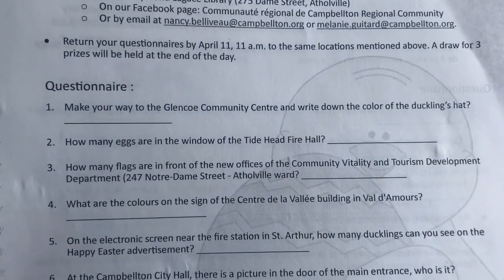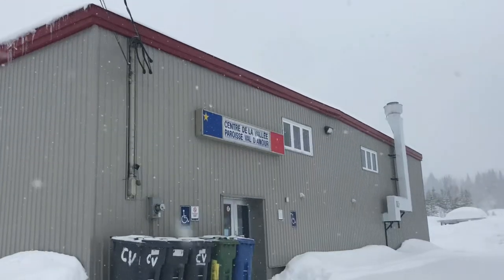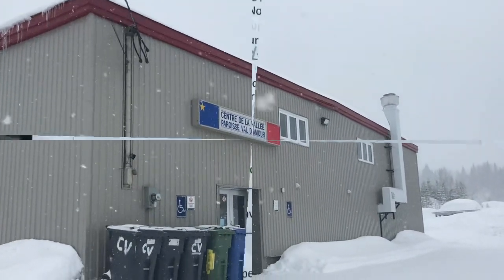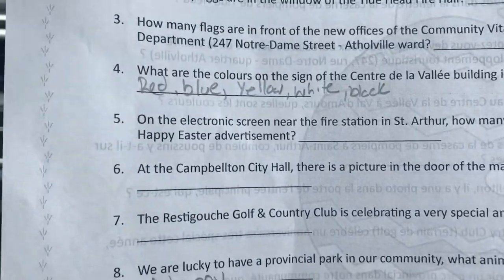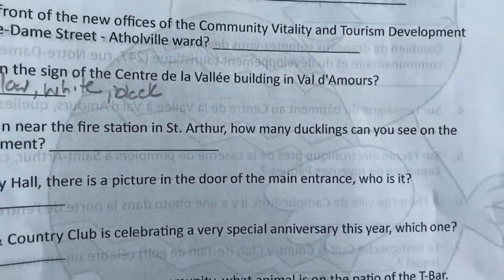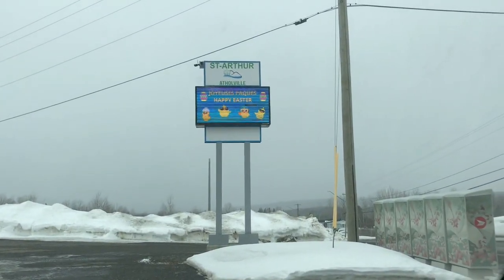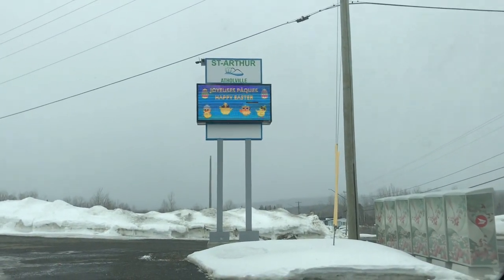What colors are on the sign in the center de la Valle de Mour? I see red, blue, and yellow. On the electronic screen near the fire station in St. Arthur, how many ducklings can you see? One, two, three, four! Four ducklings!